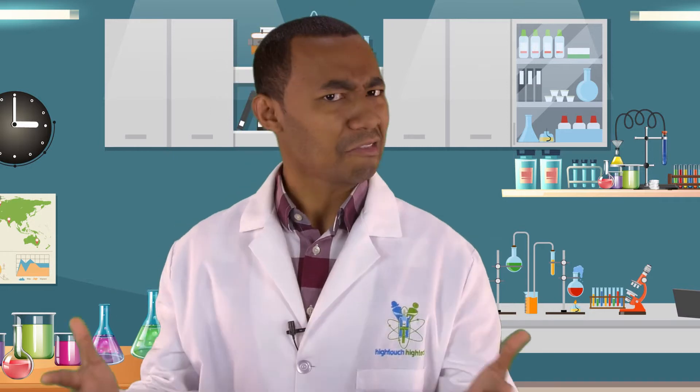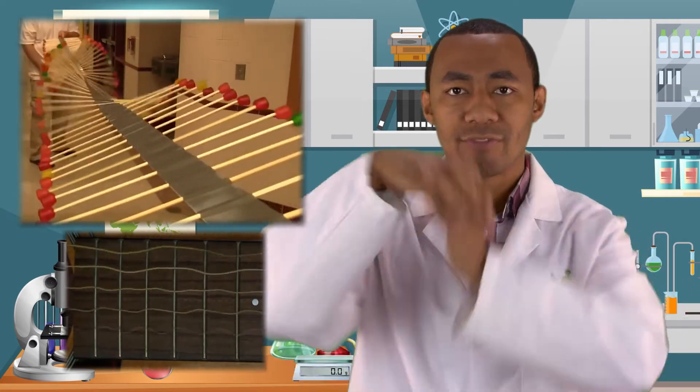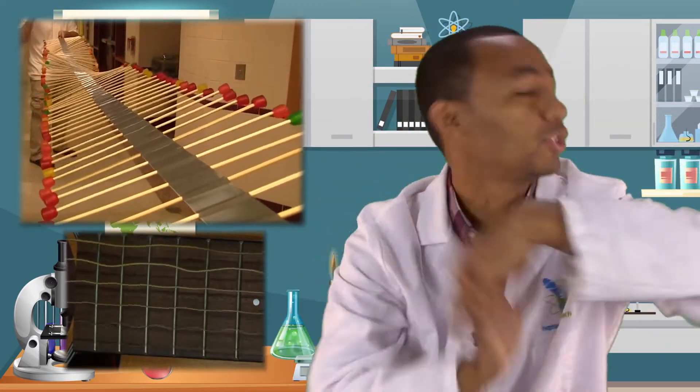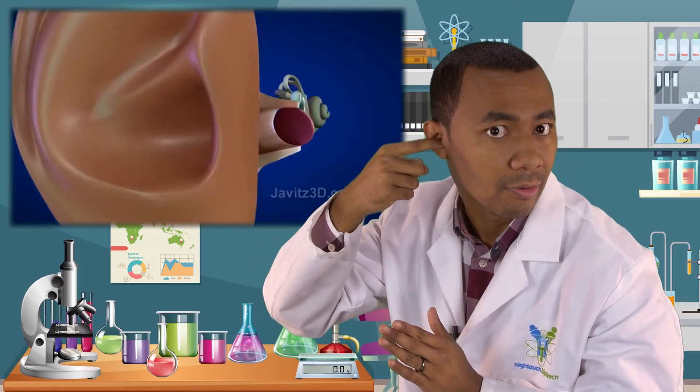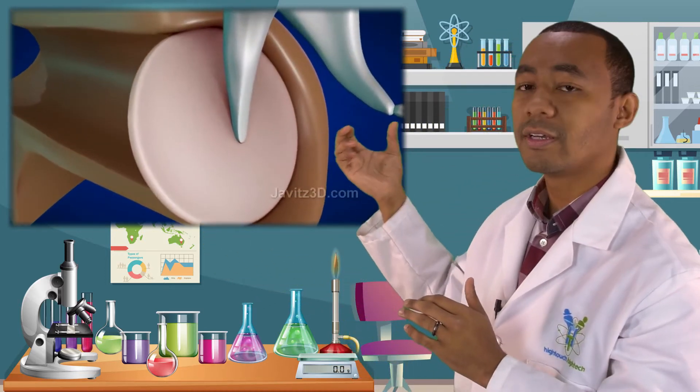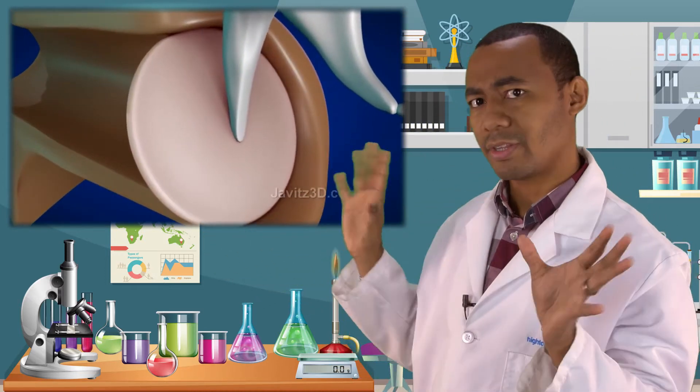So how does your ear work? Even when you hear sounds, you can't really see them, so how does that work? Well, sounds are just waves — they travel as sound waves. We can't see it, but sound goes into your ear through a little hole called the ear canal.